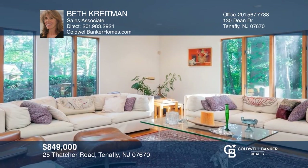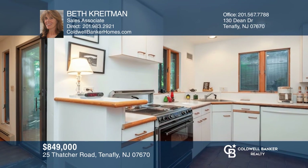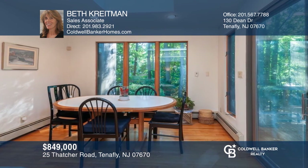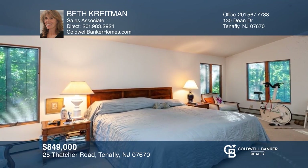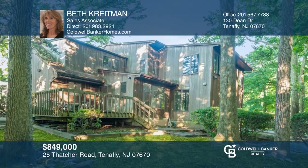This contemporary home boasts a large living room and formal dining room. There's a den with a fireplace, kitchen leading to the deck, and a breakfast nook with a skylight in the eating area. The second floor has three large bedrooms — two bedrooms that share a hall bathroom, and then the master bedroom suite. Come see your new home today with Beth Krateman.